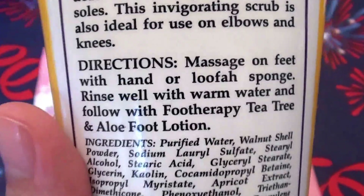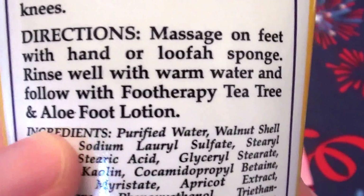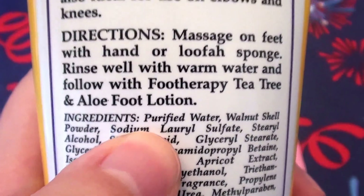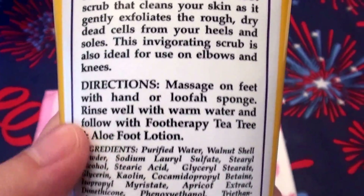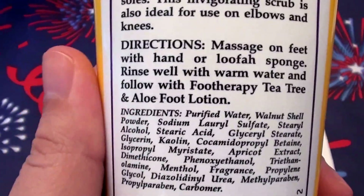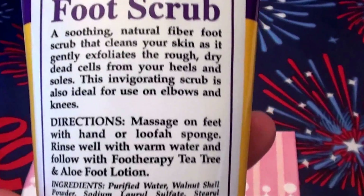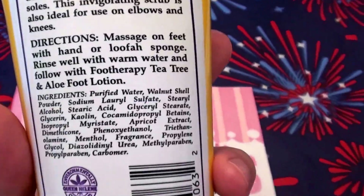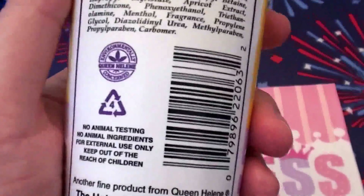I'm not sure if you can see the back of the tube, but it says massage onto feet with your hand or a loofah sponge, rinse well with warm water, and follow up with Foot Therapy tea tree and aloe foot lotion. I don't personally follow it up with the lotion, but you can check that out if you'd like. I love using this in the shower — I let my hair conditioner sit on my hair while I pamper my feet, pull out my loofah and pumice stone, and scrub my feet up with this product. It gets a little messy, but you just rinse it down the tub and you're good to go.